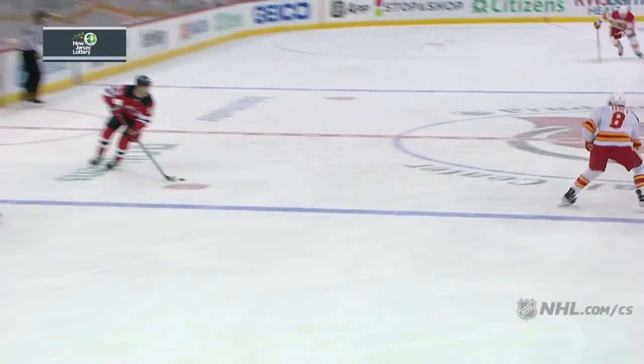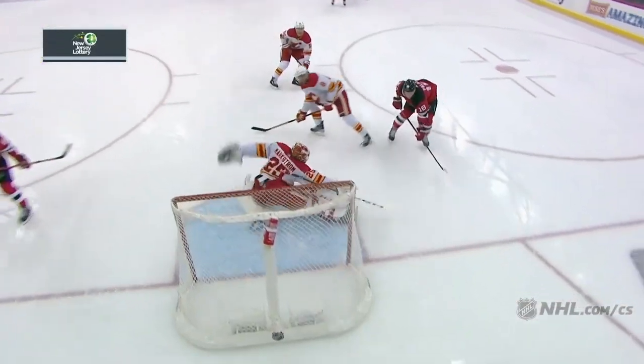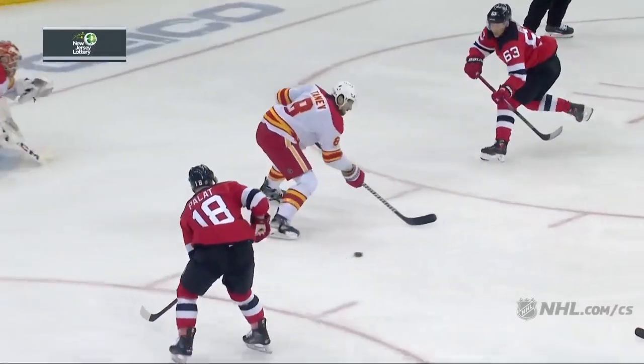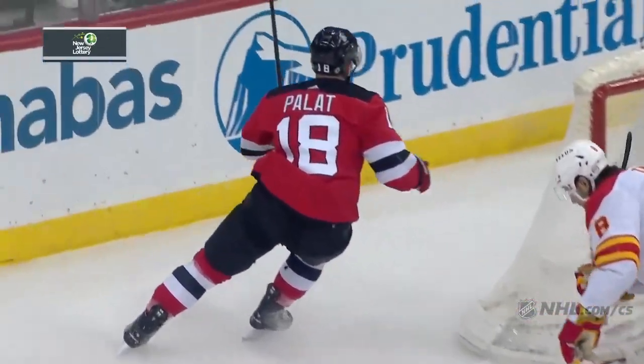For our Million Dollar Replay, brought to you by the New Jersey Lottery — remember, anything can happen in Jersey. You see how Bratt freezes Markstrom, has the defenseman Tanef back — who's excellent — just waits till that stick's not quite in the lane. David Pallat.